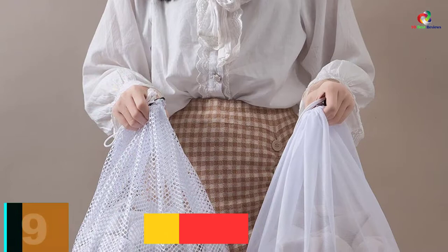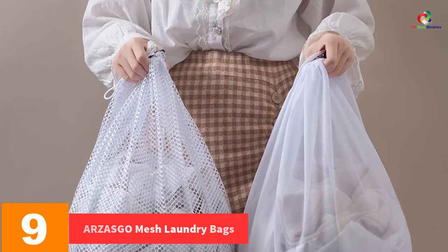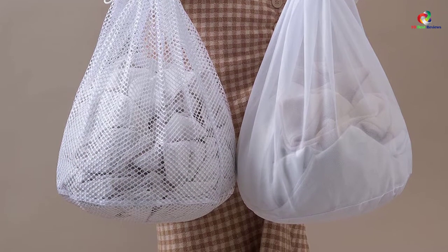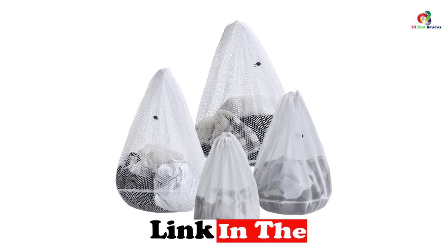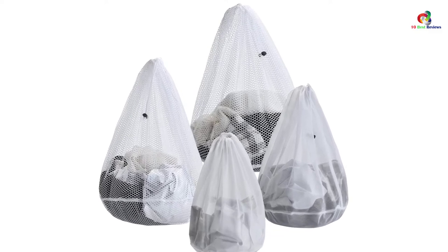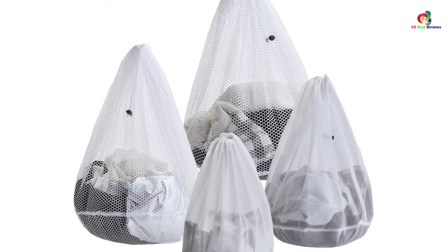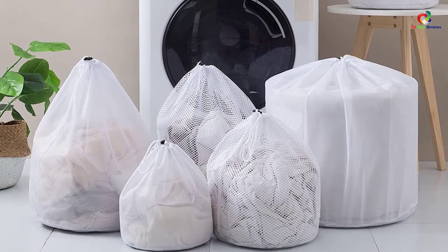Moving on at number 9, we have the ARZASGO Mesh Laundry Bags. This is a set of 4 laundry bags including 1 extra-large bag, 1 large mesh bag, 1 medium mesh bag, and 1 small bag. They can be used to store lingerie, delicates, socks, garments, sweaters, blouses, coats, and many more. ARZASGO is made of polyester material that is non-toxic, safe, and can tolerate everyday use.